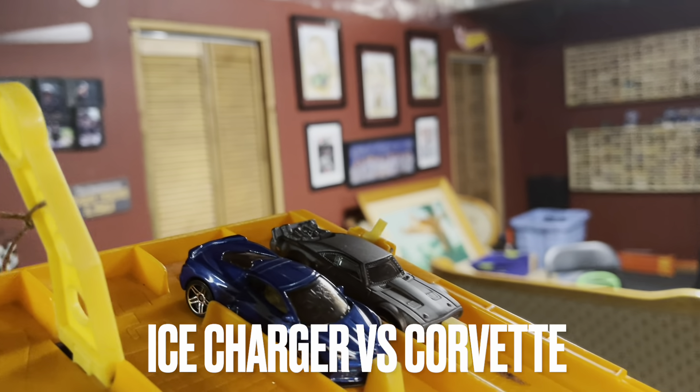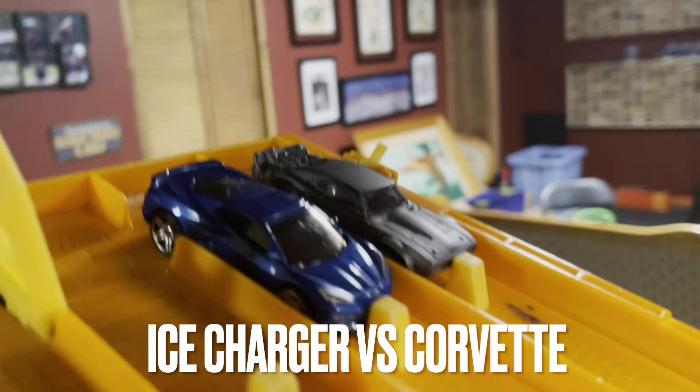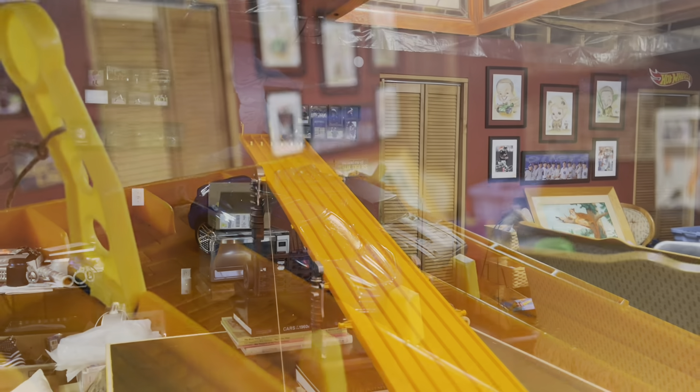Last two cars of this round of 8 — the Ice Charger versus the 2020 Corvette. Ice Charger out front, but someone comes from behind.